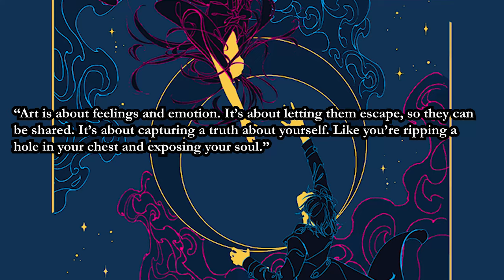The inspirations that gave birth to this novel are all stories I cherish. I love video games, anime, manga, and books. Not only Hikaru no Go, but the anime Kimi no Nawa — or Your Name in English — and the video game Final Fantasy X influenced the creation of Yumi and the Nightmare Painter as well. As a big fan of Sanderson's Cosmere books plus these three main inspirations, this is a knockout book for me. Art is about feelings and emotion — it's about letting them escape so they can be shared, capturing a truth about yourself, like ripping a hole in your chest and exposing your soul.